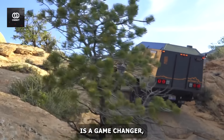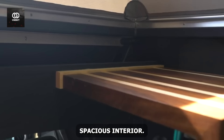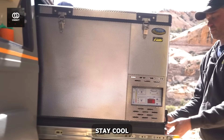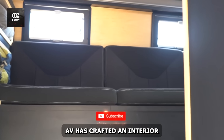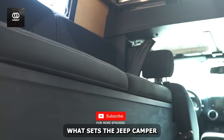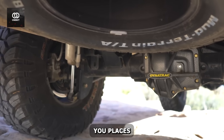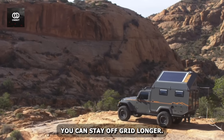The pop-up roof is a game-changer, creating standing room within the vehicle and revealing a surprisingly spacious interior. Inside, you'll find premium storage solutions that put larger RVs to shame. The dedicated fridge ensures your refreshments stay cool no matter how hot the trail gets. AEV has crafted an interior that feels more like a high-end studio apartment than a camper. What sets the AEV Jeep Camper apart are its off-road enhancements: beefed-up suspension, larger tires, and protective skid plates mean this vehicle can take you places others simply can't reach. With its solar panel setup, you can stay off-grid longer, powered by the sun.